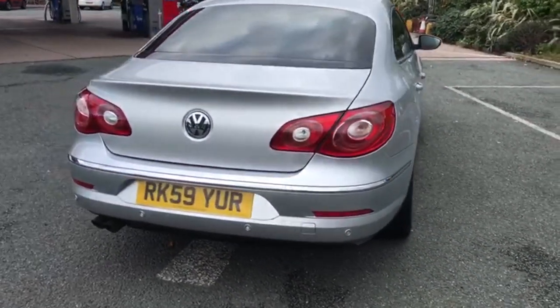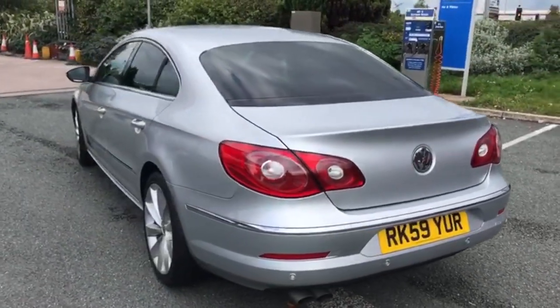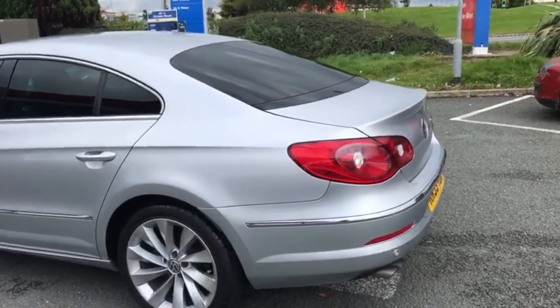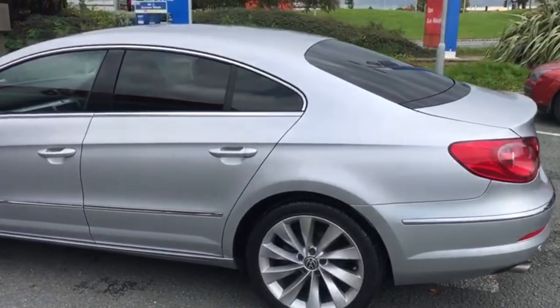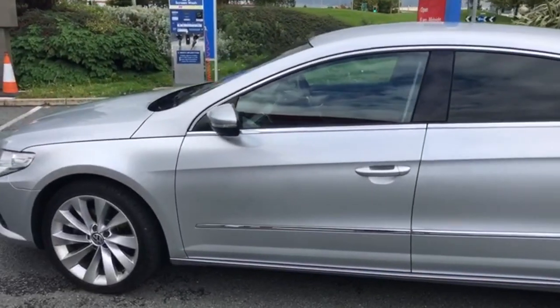As you can see there, rear parking sensors — also got them on the front as well. We'll try and cover everything on the video that we can. If there's anything that you think we've missed or you'd like more detail on, don't hesitate to drop us a WhatsApp and we'll happily do you an additional video, no problem.